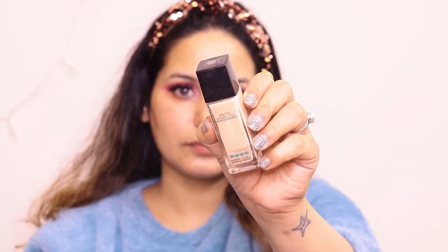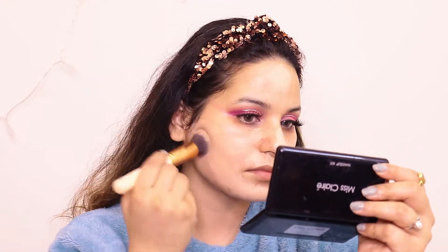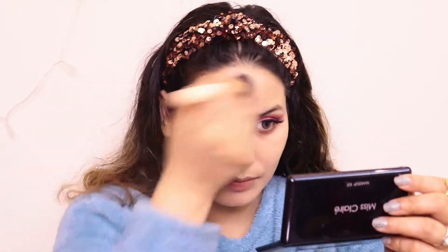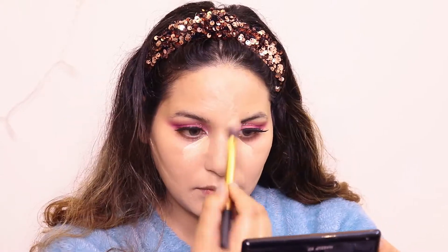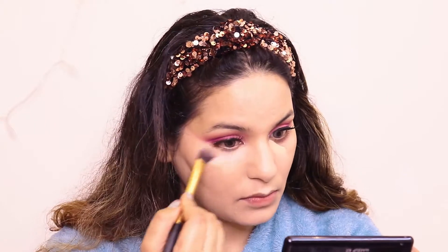I also used a foundation on my neck and blended it in. If you want to use a beauty blender, you can — just use whatever you feel comfortable with. I used a brush as well. Then I applied concealer, blending it in carefully.